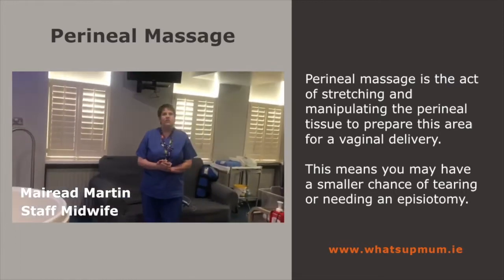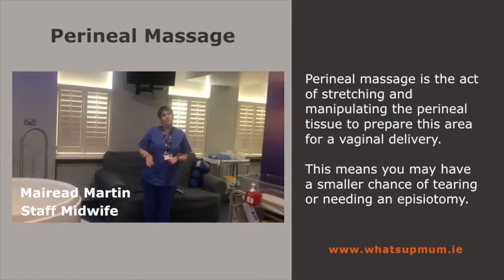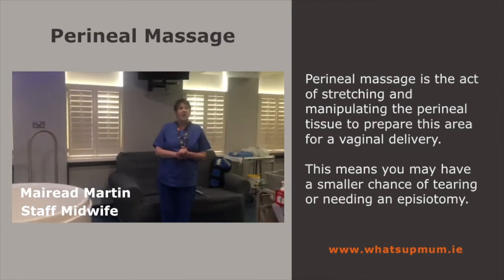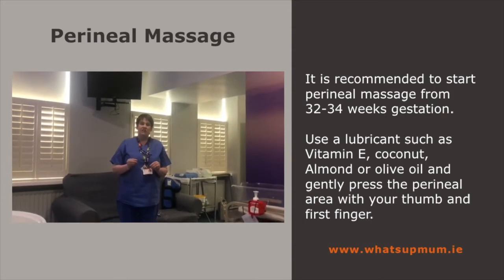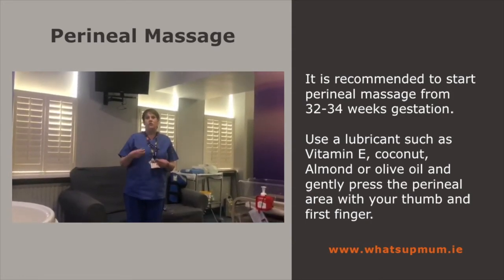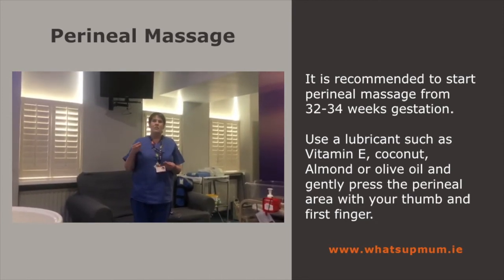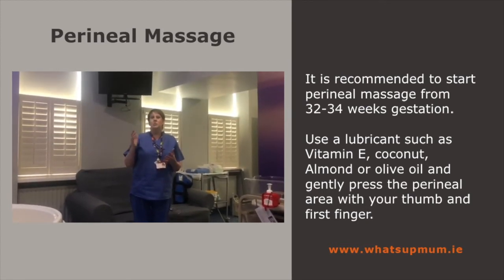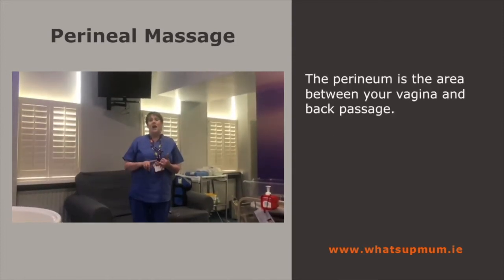I want to talk a little bit about perineal massage. A perineal massage is something you can look up yourself on the internet, but ideally from 32 to 34 weeks gestation, either using the warm water in your bath or using a gentle lubricant such as coconut oil or olive oil, using your thumb and first finger. Your perineum is situated between your vagina and your back passage.